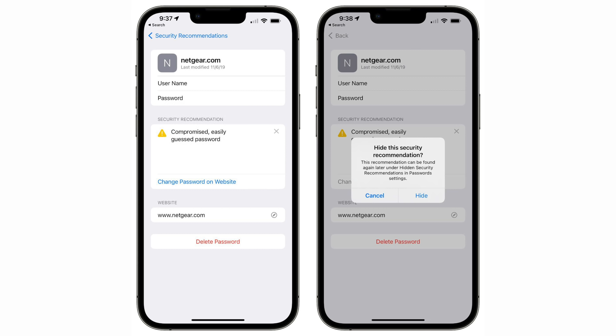Speaking of iCloud Keychain, you can now hide recommendations for weak or compromised passwords by tapping the X button next to that alert. The action will hide the security recommendations so that they don't show up in the main password section of the Settings app.